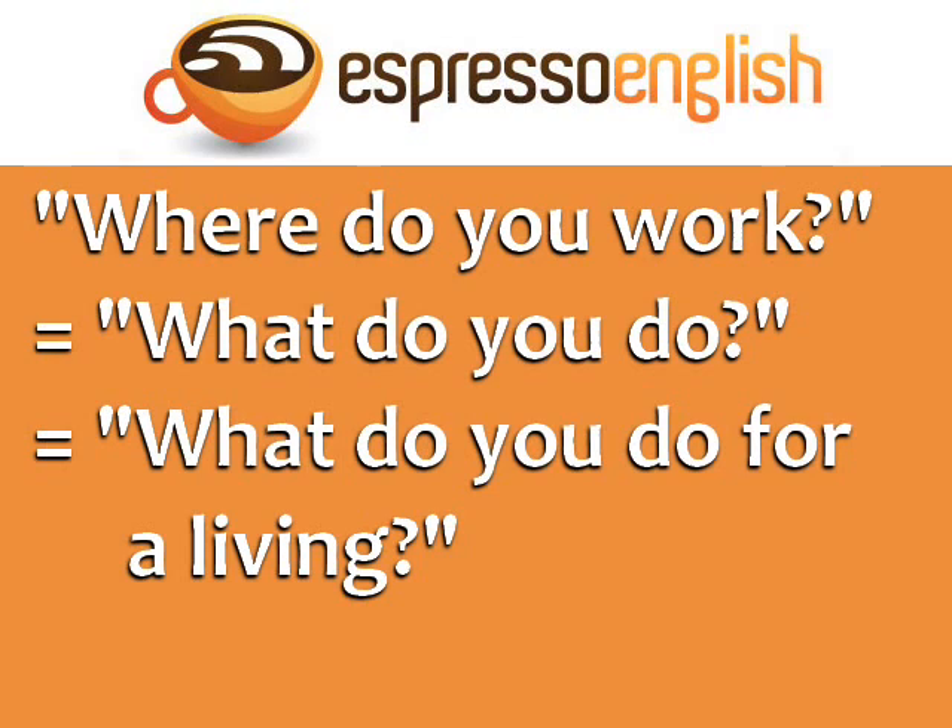In conversational English, the question 'where do you work?' is commonly phrased as 'what do you do?' or 'what do you do for a living?'